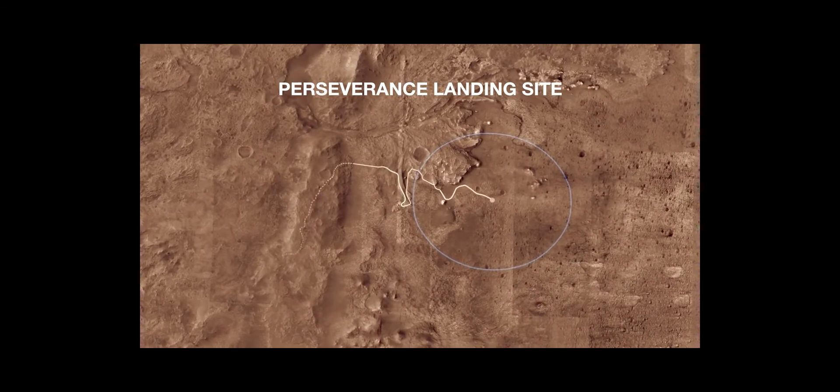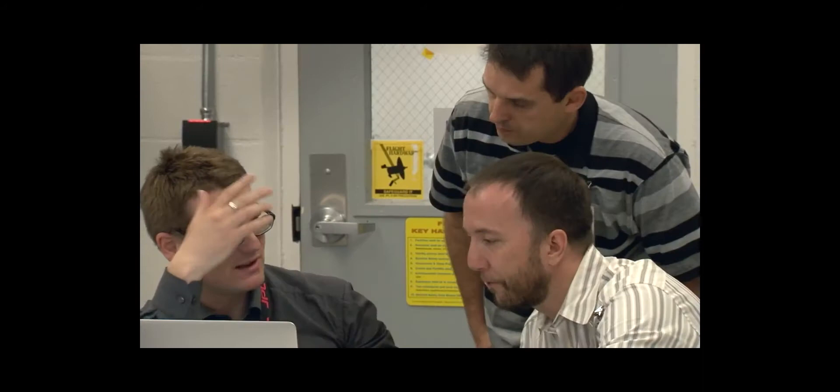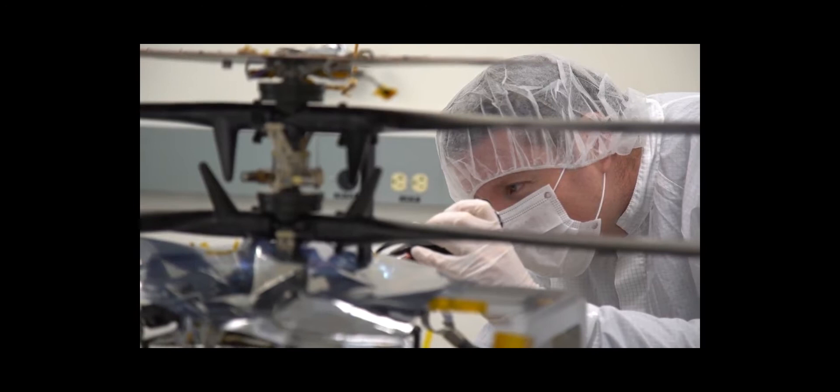It's extremely difficult to fly at Mars because the atmosphere is so thin. Compared to Earth, at Mars it's less than 1%. So the first and foremost challenge is to make a vehicle that's light enough to be lifted. And then the second is to generate lift.